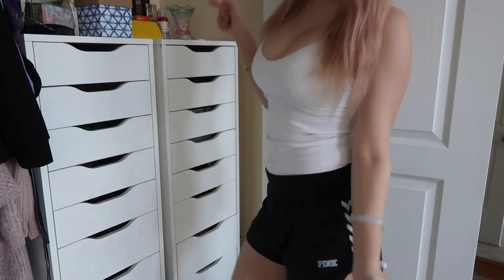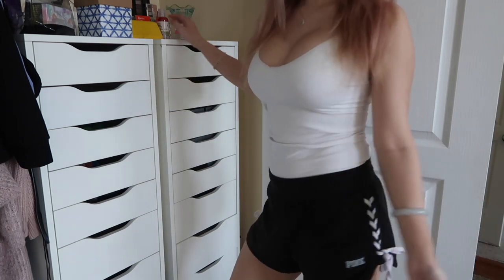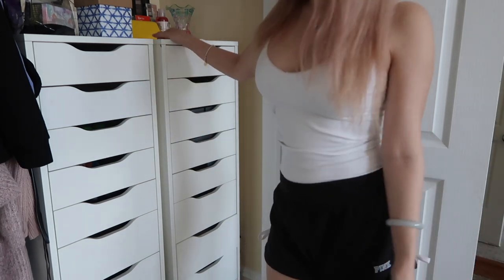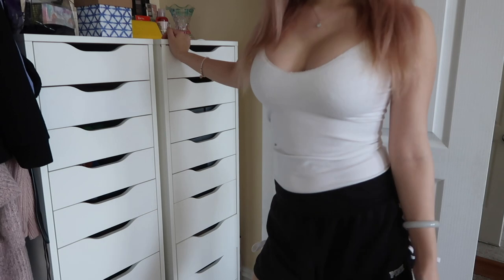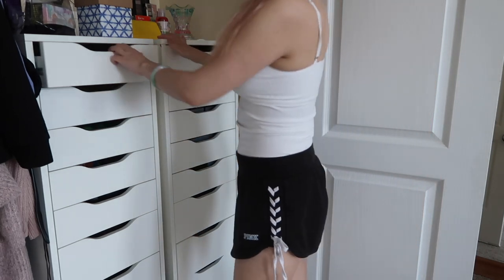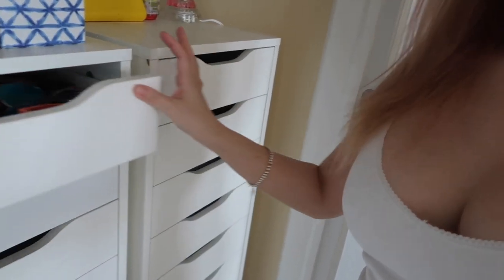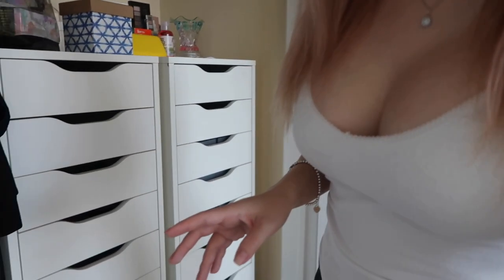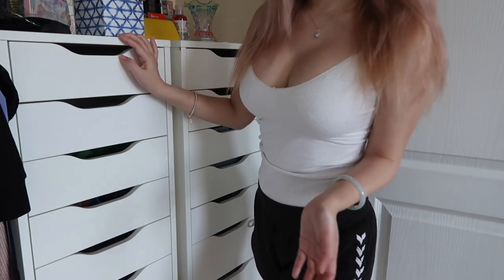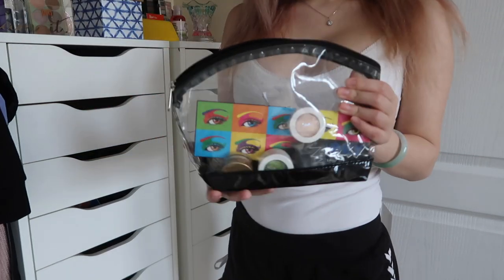So today is May 7th and one thing I wanted to do was clean out this makeup dresser. It's the IKEA Alex dresser that a lot of makeup artists use to store their makeup. I've actually started cleaning out a lot of the products in here. My niece asked if I have any spare makeup I didn't want to use anymore, so I figured I'd put things in this bag right here.